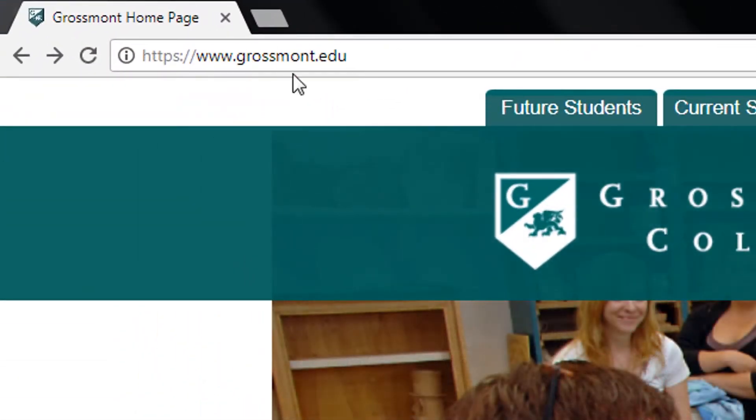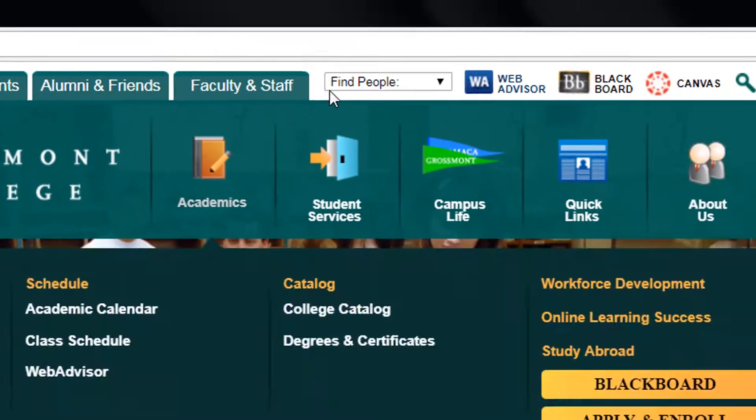Type in Grossmont.edu to go to our web page. After that, click on WebAdvisor.